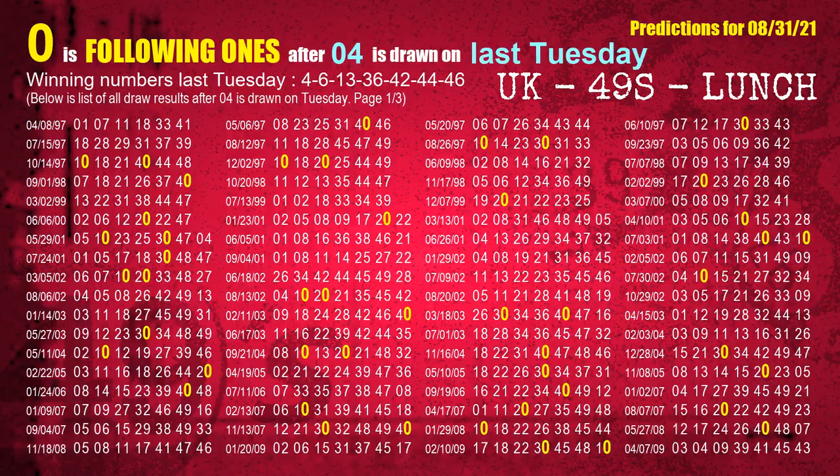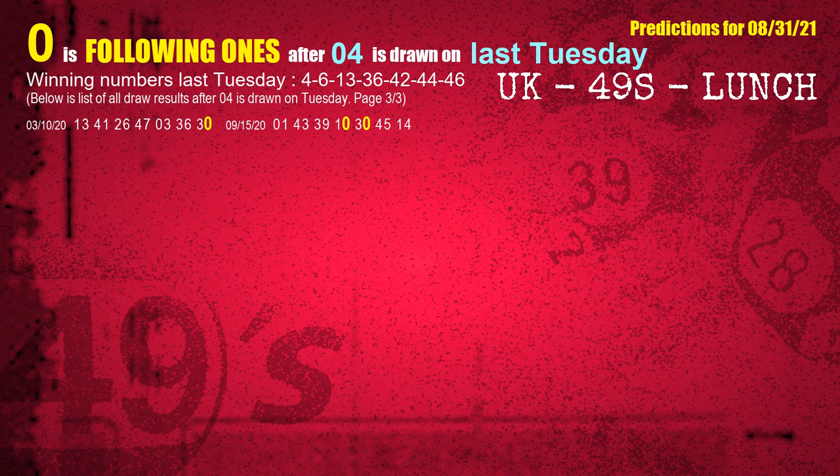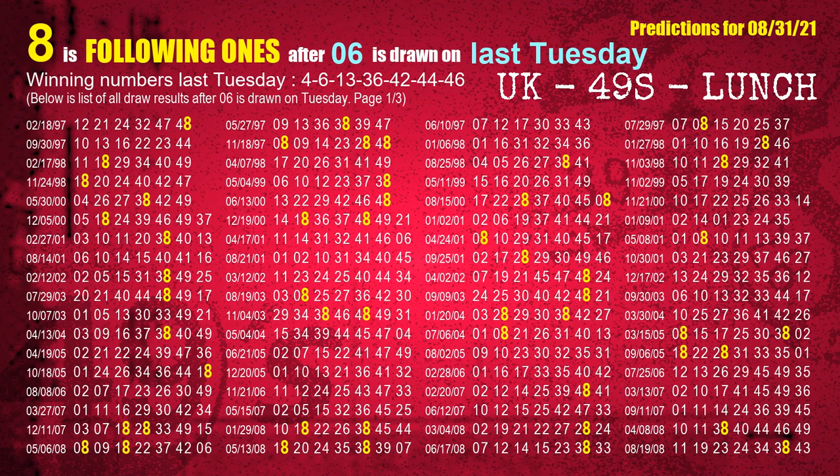After calculating following ones with today's result, we will find out following ones through the result of the same day last week. The first winning number last Tuesday is 04. We list all draw results which are one week after a Tuesday draw with 04 as a winning number. The most frequently following units digit is 0 when 04 is the winning number on last Tuesday. We also highlight the units digit 0 in yellow for you. The second winning number last Tuesday is 06.